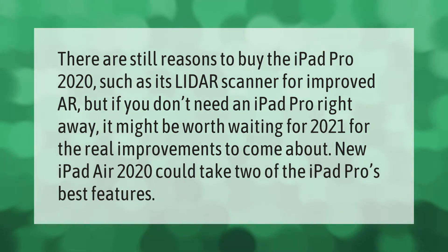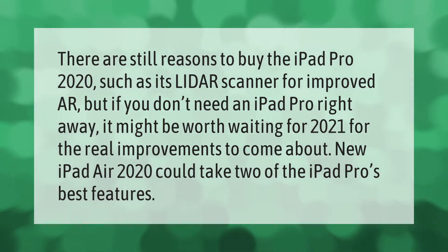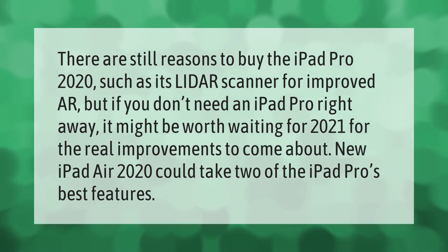There are still reasons to buy the iPad Pro 2020, such as its LiDAR scanner for improved AR. But if you don't need an iPad Pro right away, it might be worth waiting for 2021 for the real improvements to come about. The new iPad Air 2020 could take two of the iPad Pro's best features.